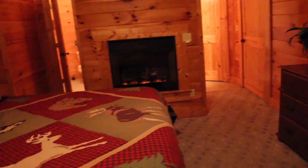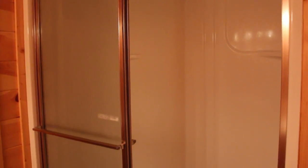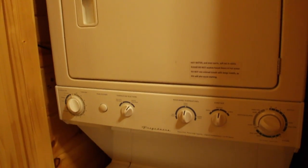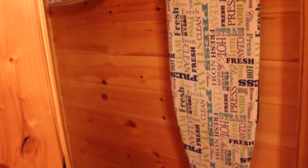The second master has a rain walk-in shower for two people that has steam and is also a steam room. There's a washer and dryer and iron board for all the comforts of home.